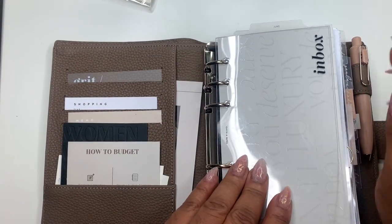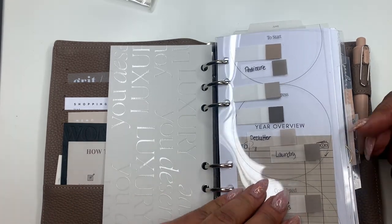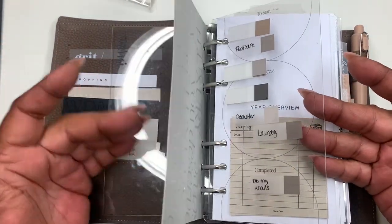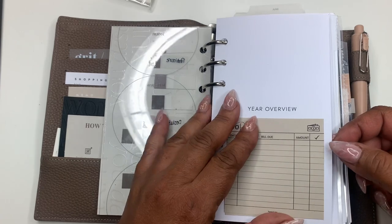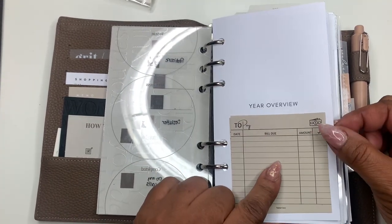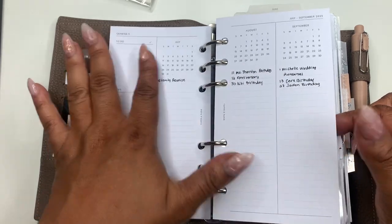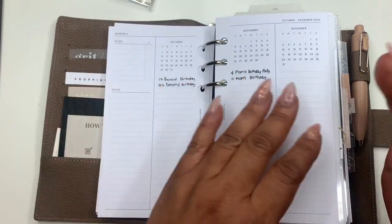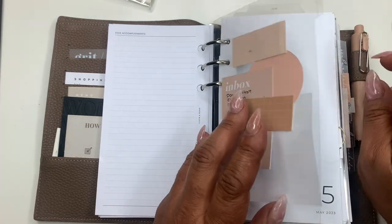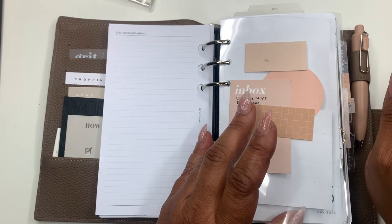We have the inbox by Cloth and Paper — this was in our June box. And this is the kanban board by Cloth and Paper, my absolute favorite. I use this more as an inbox, year overview — and these are also in our June box. This year overview is great because it has the quarter so I can see things by quarter rather than just by month. These dividers are by Gracie Edits.